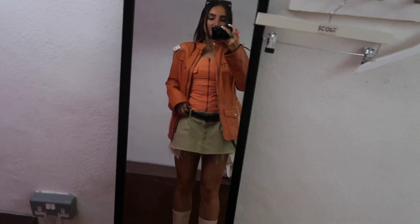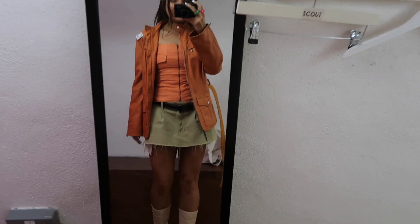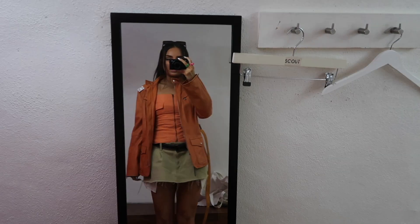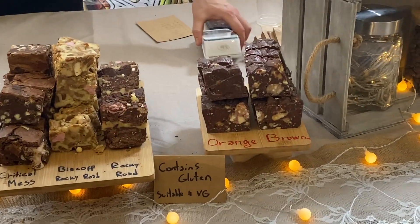The belt kind of doesn't match but it's nude so it kind of goes with the skirt — it's actually a pretty cool outfit together. The first two things I picked up I literally love, so that's a bit of an issue! We've just come into this little food hall and it's so cool, it smells amazing — one of the biggest brownies I've ever seen in my life.